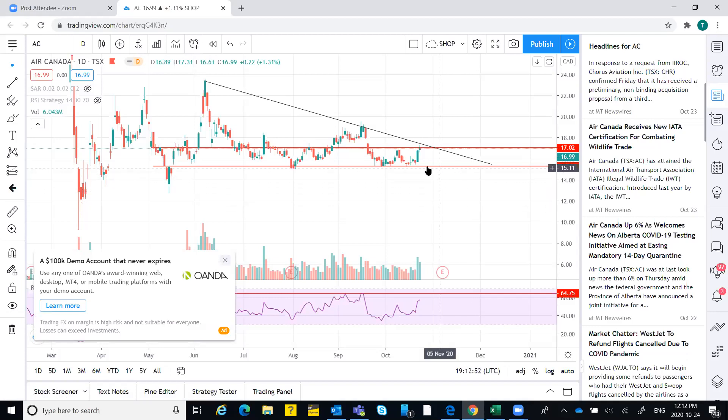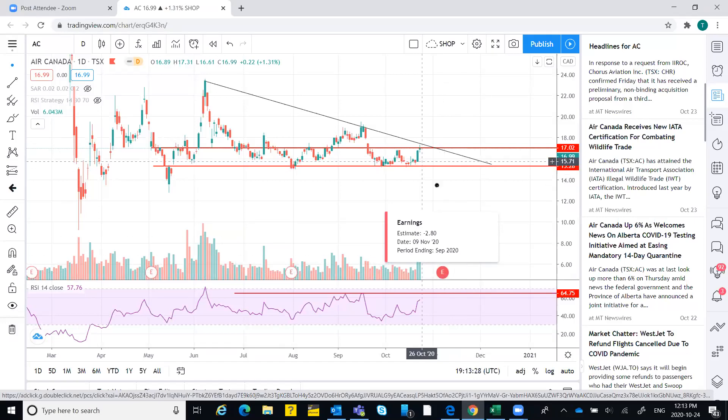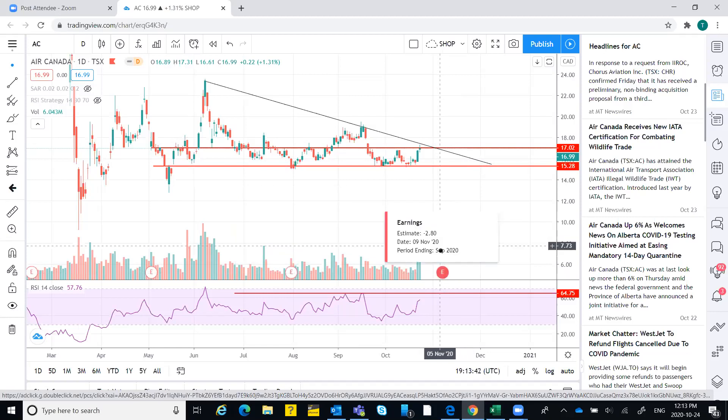To be honest, the chances of the worst case happening may not be very high because this level has been acting as support for a very long time. Also, the government has started taking interest in it — the government might be supporting the stock. The new news about the 14-day quarantine relaxation can trigger a positive stimulus. The only risk is earnings on 9th of November which may give a bad impression, but it took support last time on the earnings date as well.